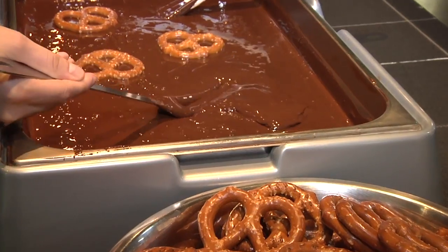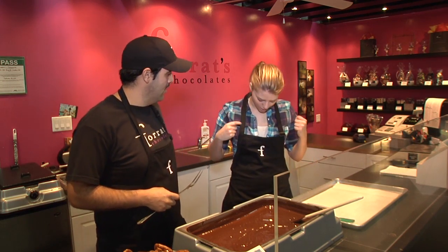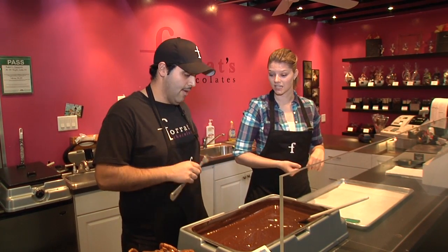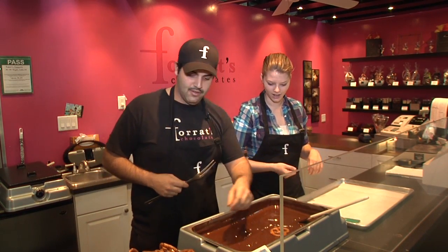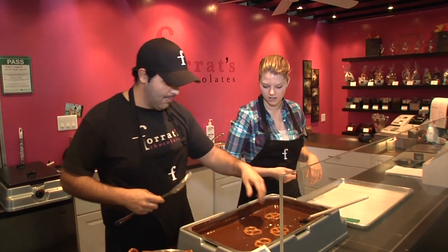Let's dip some pretzels. So I've washed my hands, I've got my suit on and rolled up my sleeves. Ready to go? Very nice. We have 160 pretzels to dip, and they're coming to pick it up in a half hour. In a half hour? That's how fresh we are here at Ferrat's Chocolates. So what we're going to do is we're going to throw the pretzels down first and get them in the chocolate.